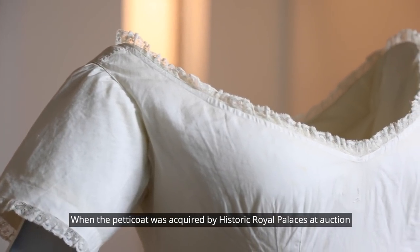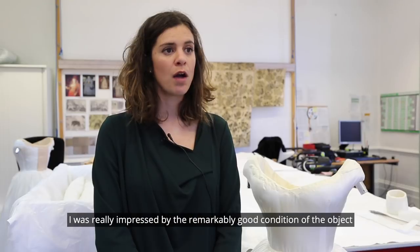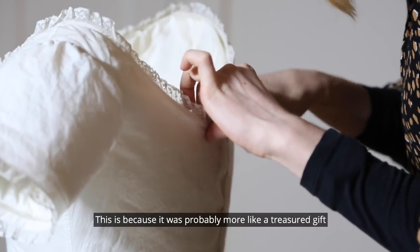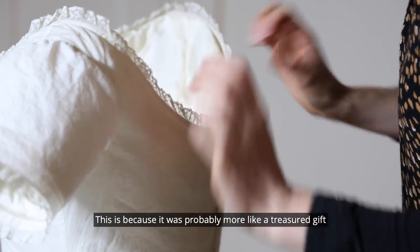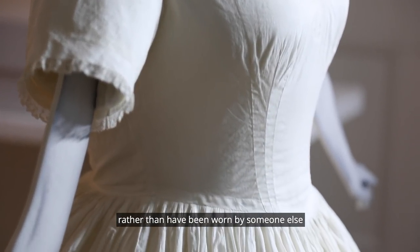When the petticoat was acquired by Historic Royal Palaces at auction, I was really impressed by the remarkably good condition of the object. This is because it was probably more like a treasure gift rather than being worn by someone else.